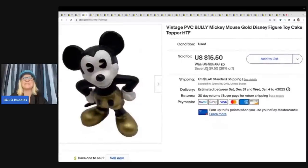This here is a vintage PVC bully Mickey Mouse gold Disney figure cake topper. I got this at a garage sale for 25 cents and I sold it for $15.50 plus shipping.